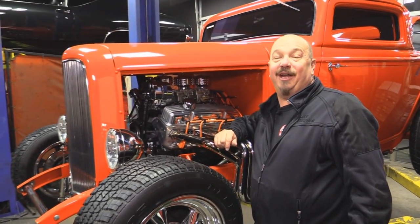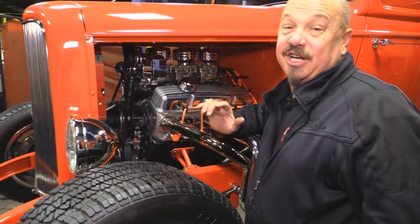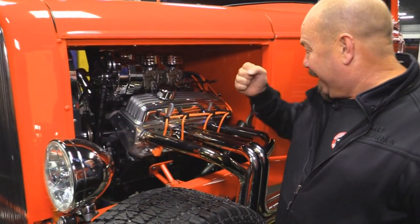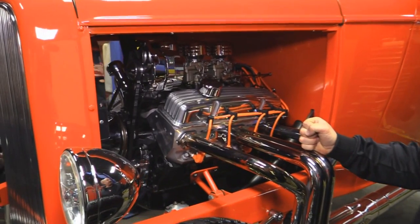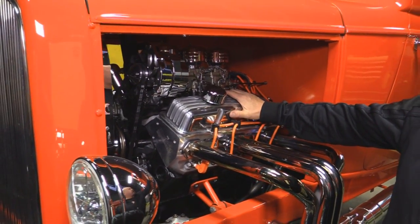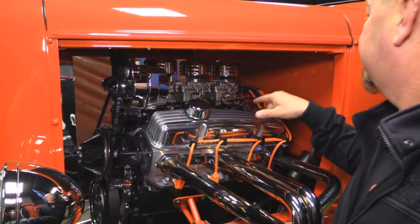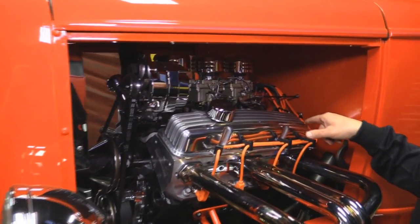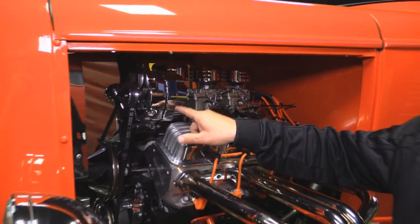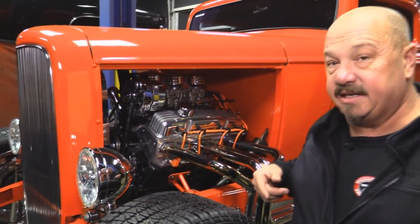Up front here we've got a sweet power plant — 413 horse, 350. I wouldn't suggest using this as a hitching station after this thing's run because those babies get red hot. We've got Blueprint heads on it, all aluminum, aluminum valve covers, three deuces, aluminum intake. We've got a new-style distributor in her, chromed-up alternator, electric fan on the radiator.